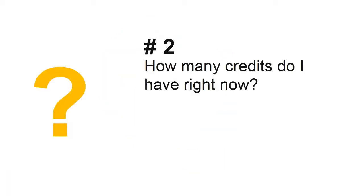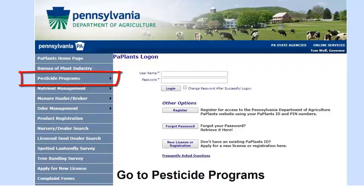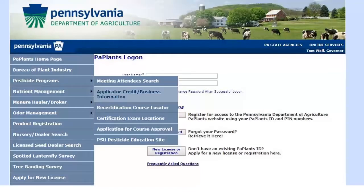Next question: how many credits do I have right now? An easy way to check your current recertification credits is to go to the paplans.state.pa.us site. Go to the tab on the left-hand side menu that says pesticide programs. Another menu will appear. Once you reach this menu, select the second option from the top, the Applicator Credit Business Information button.